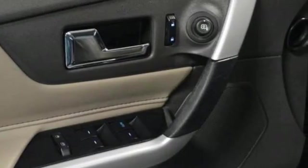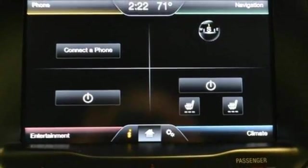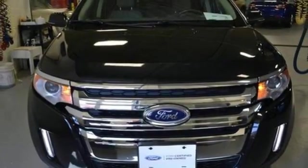Safety features like multiple airbags and the advanced track stability control mean you can drive knowing Ford has got your back. You'll soon see this Edge strikes the perfect balance between functionality and style.